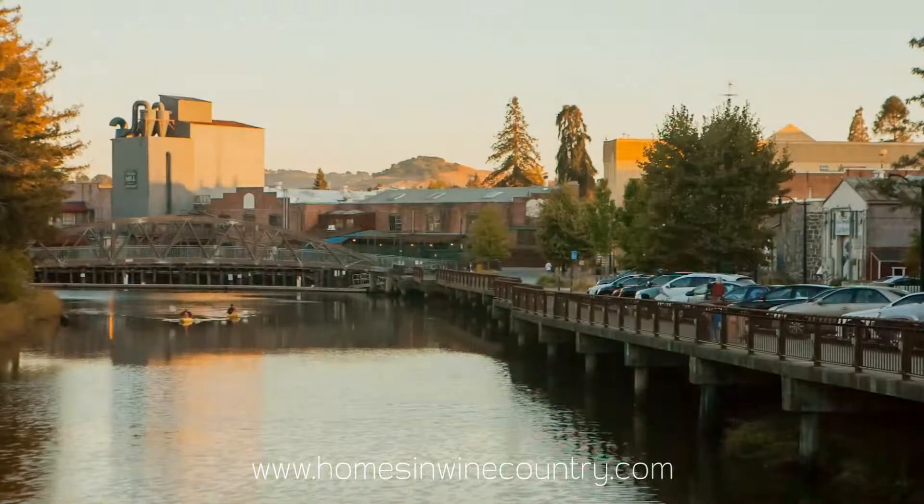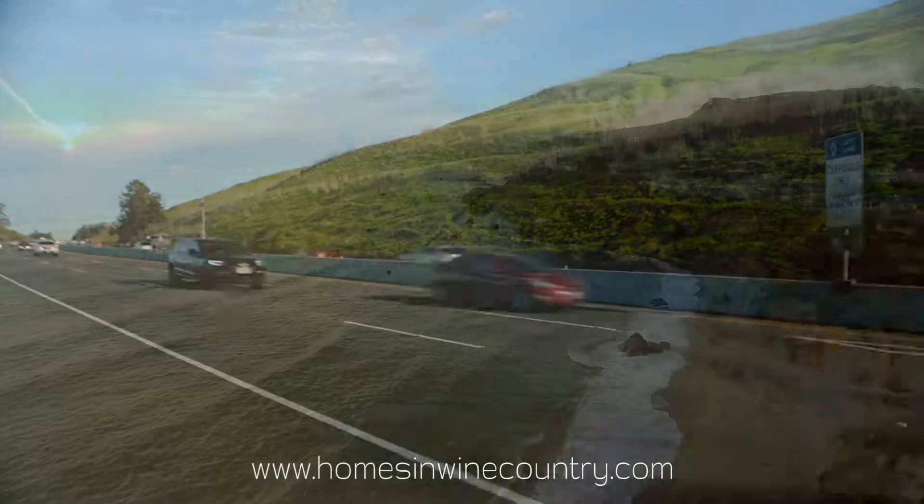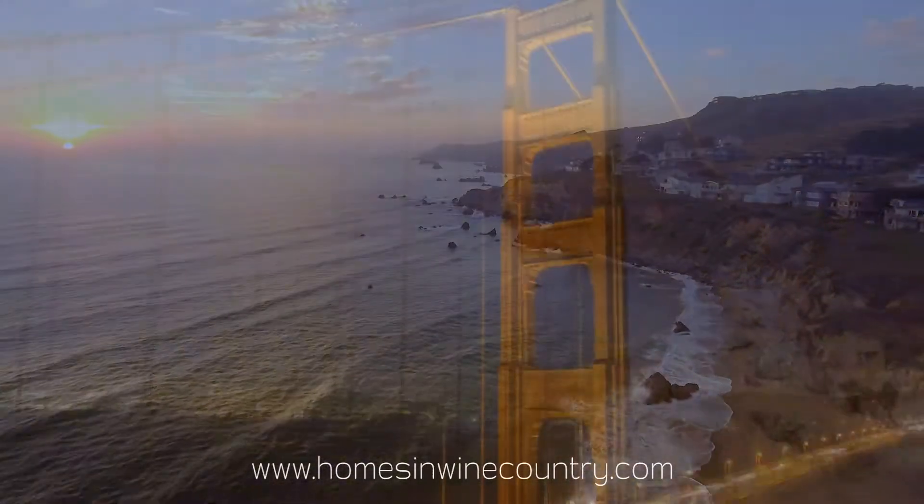610 West Street is just blocks from downtown Petaluma, about 2 miles to Highway 101, 27 miles to Bodega Bay, and 33 miles to the Golden Gate Bridge.